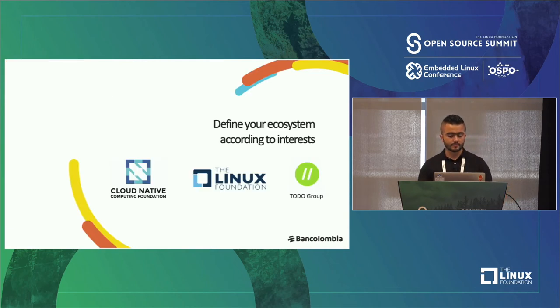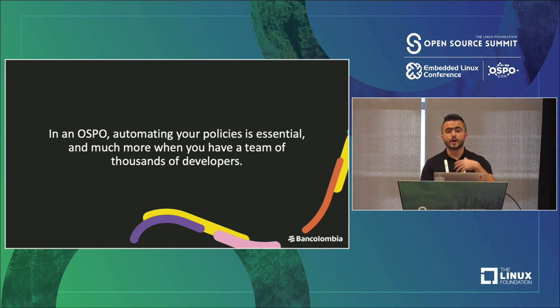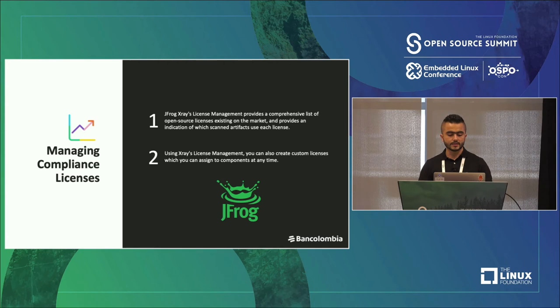Currently, we are defining our open source ecosystem. We are in process to become part of the Cloud Native Computing Foundation and the Linux Foundation. That is still in progress. Another topic is open source compliance and governance, which is about risk reduction. It's important to say that in an OSPO, automating your policies is essential, and much more so when you have a team of thousands of developers like BanColombia. One of the tools we are using is JFrog X-Ray License Management — it provides a comprehensive list of open source licenses and you can create your own license policies to help in the development cycle when choosing the right license.